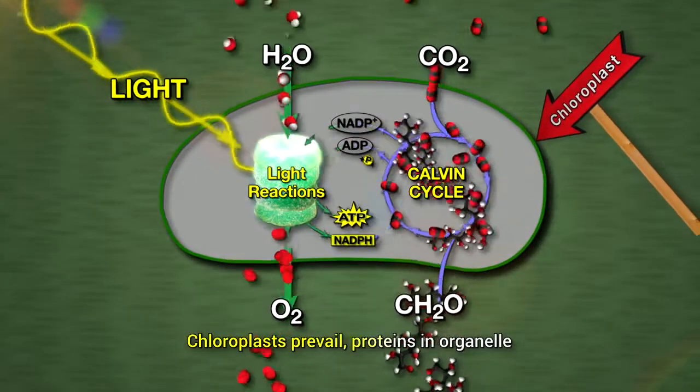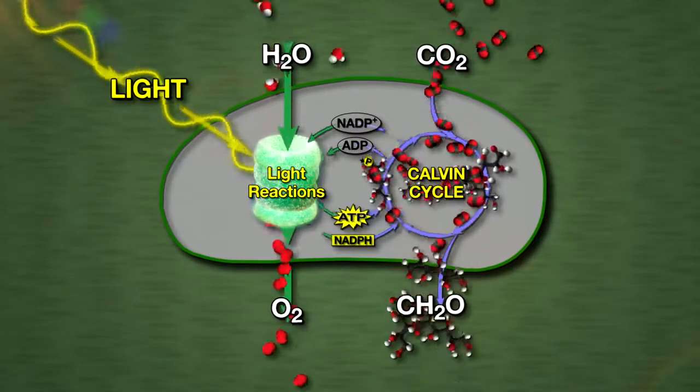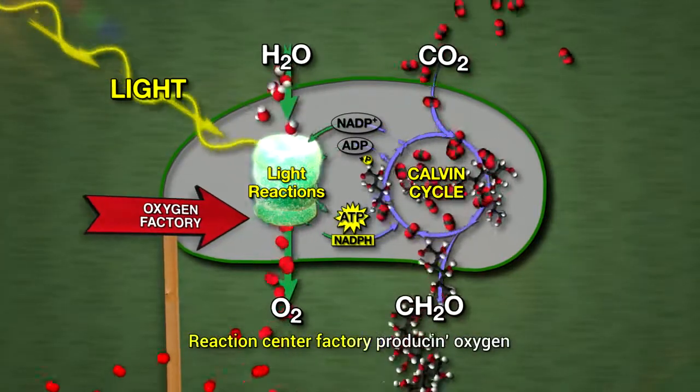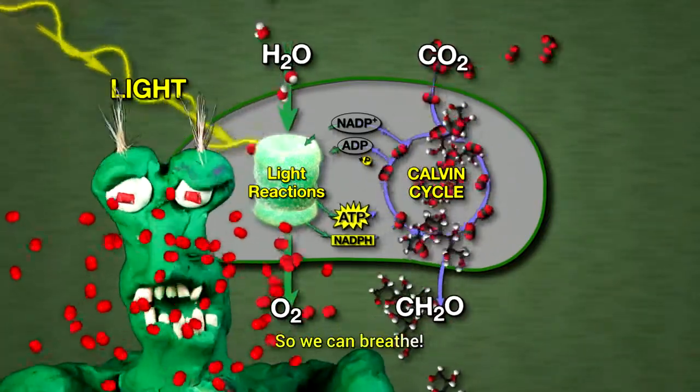Chloroplasts prevail with proteins in organelle. Reaction center factor re-producing oxygen for you and me, so we can breathe.